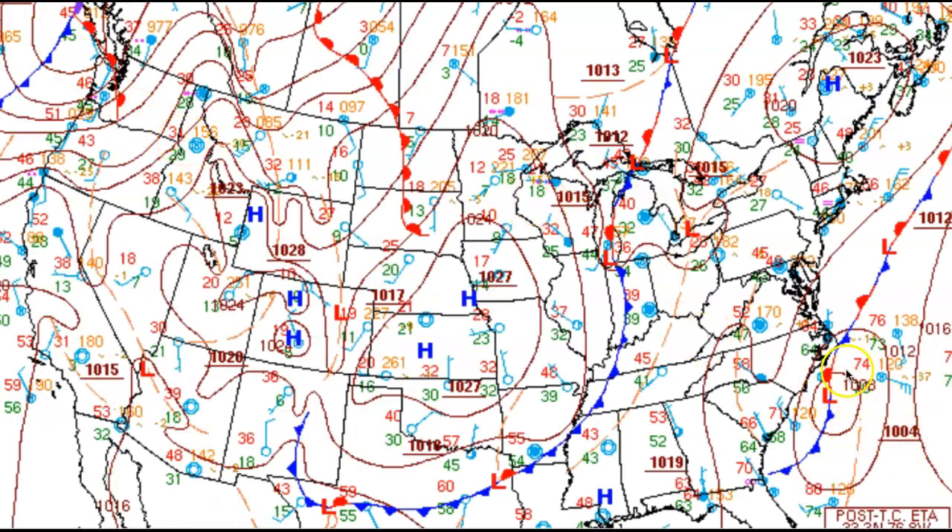On our surface map, there is what's left of Aida. That's going to remain out in the Atlantic. Here's our cold front for today. That's going to be moving through this afternoon. And then this high pressure system will provide tranquil weather conditions by the time we get to tomorrow.